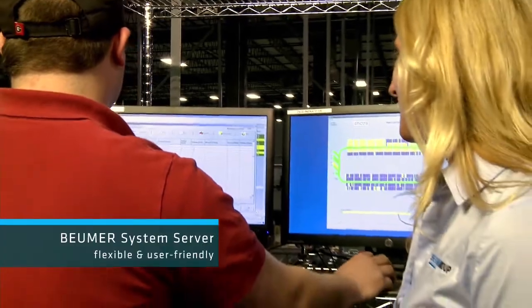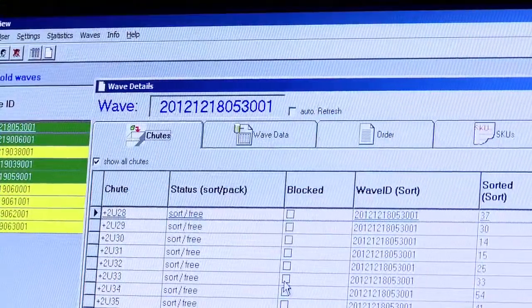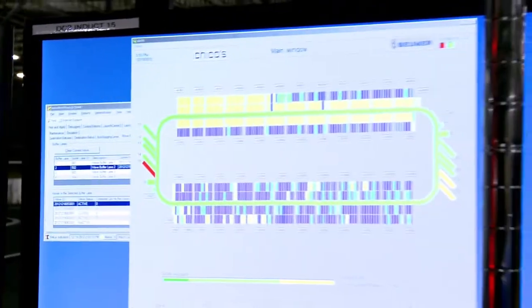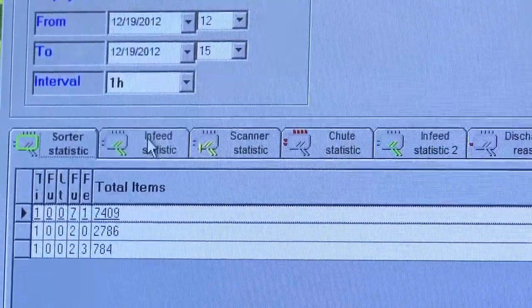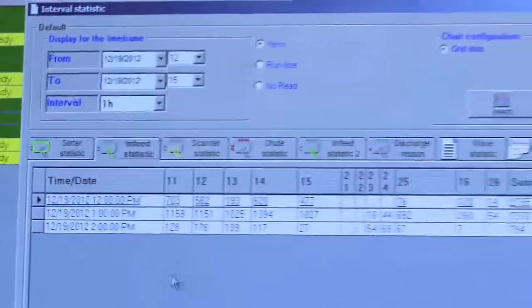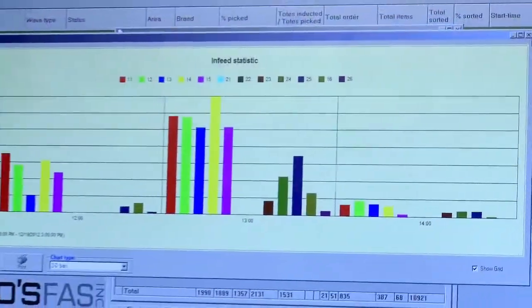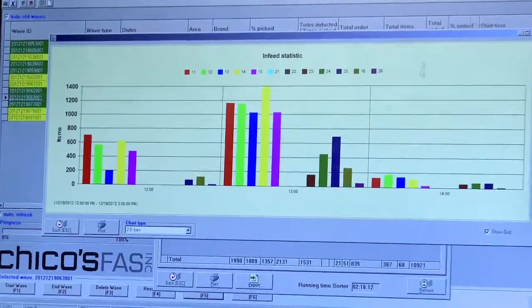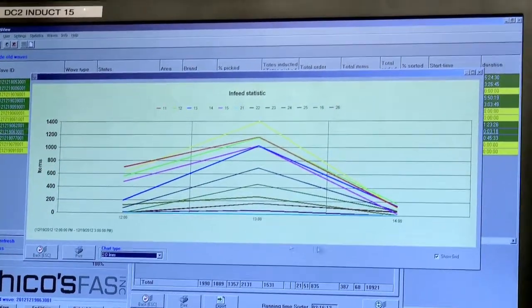The entire sortation process is seamlessly managed by the Boimer system server — a highly flexible control system that Boimer has optimized to serve DC2's operational requirements. It features a custom dashboard that provides easy-to-follow graphical readouts on wave status, throughput, chute availability, and capacity.